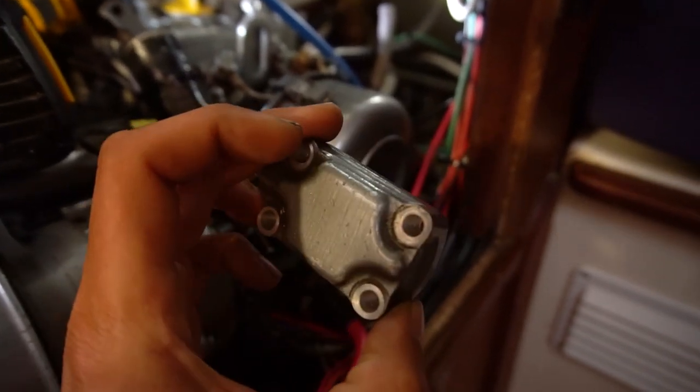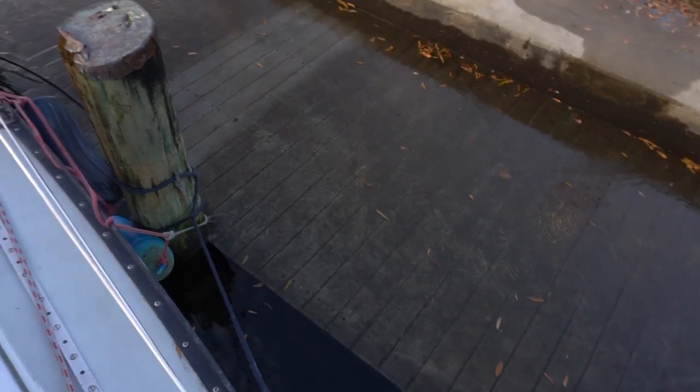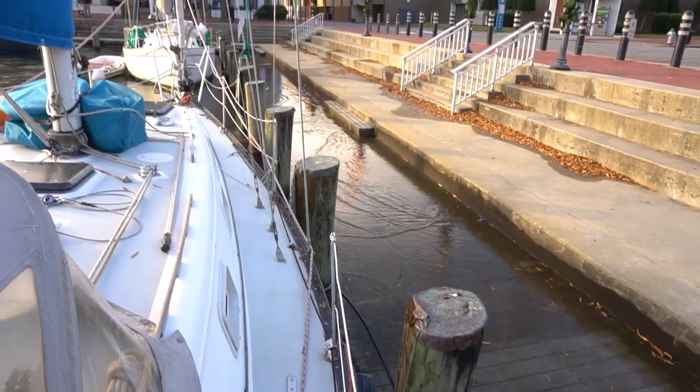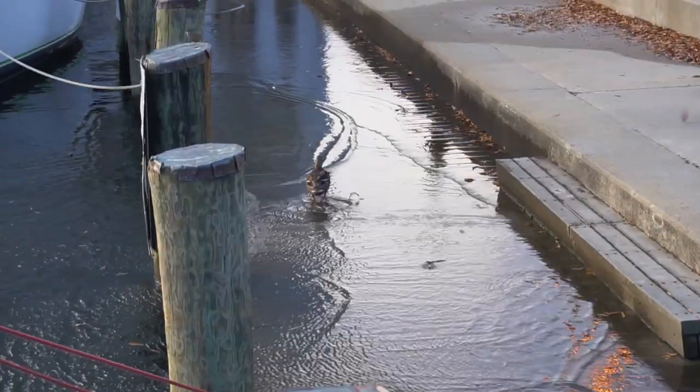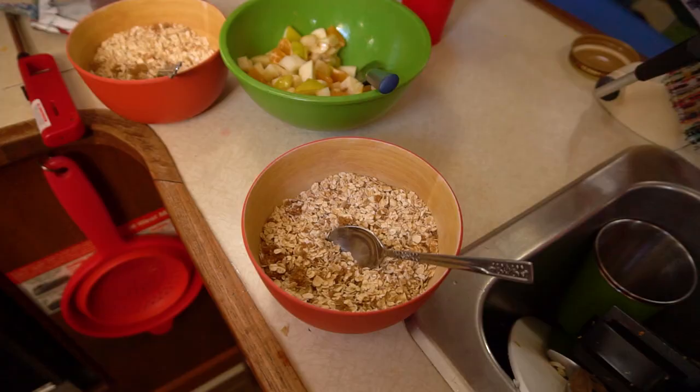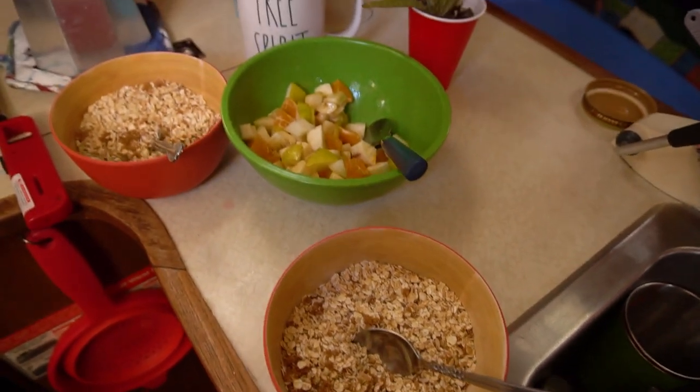Well, it looks like we're flooded this morning. The water was a little higher just a bit ago. I think I'm gonna have to walk through water to get off the boat and it's really cold, so I might just eat some breakfast and wait out the tide going out anyway.